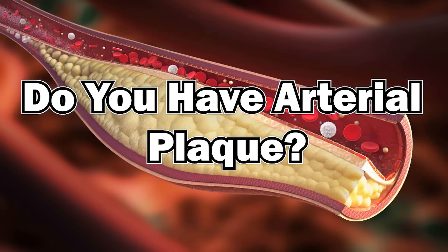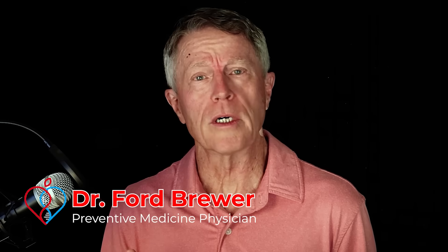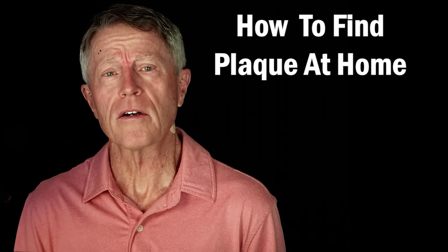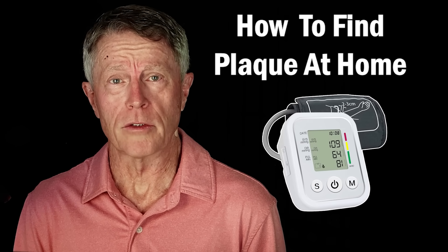Do you have arterial plaque — plaque in your arteries? My name is Ford Brewer. I'm a physician. I taught preventive medicine at Johns Hopkins and continue to do prevention. I've got over 40 years of clinical experience with patients. Today, I'll show you how to find arterial plaque at home using only a blood pressure monitor.